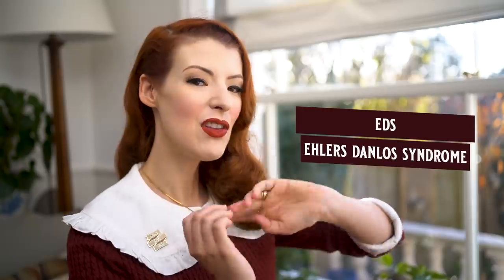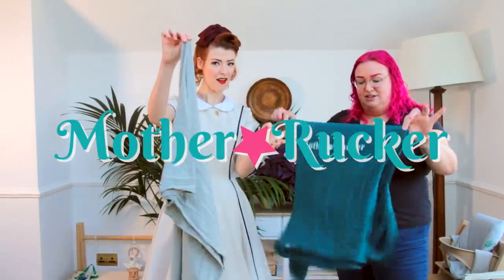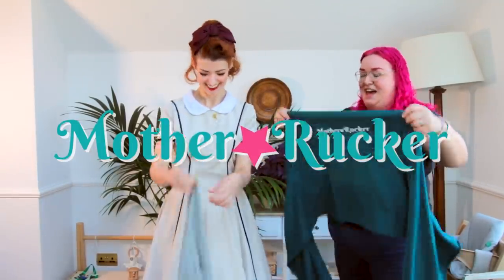I have a connective tissue disorder — that's a massive oversimplification, but if you'd like more information on Ehlers-Danlos Syndrome, click the card or the link in the description. It gave me a scoliosis in my spine, meaning it curves in ways it shouldn't. When it comes to carrying a baby, the safest thing for me is a sling that fits properly, which is why I called in an expert — Lizanne from Mother Rucker, who runs an inclusive carrying and parenting hub with a huge sling library.